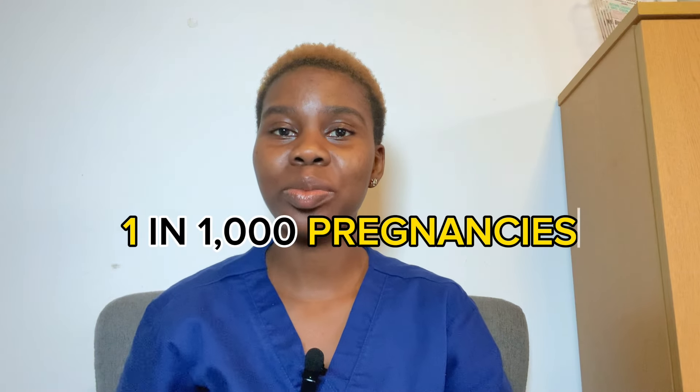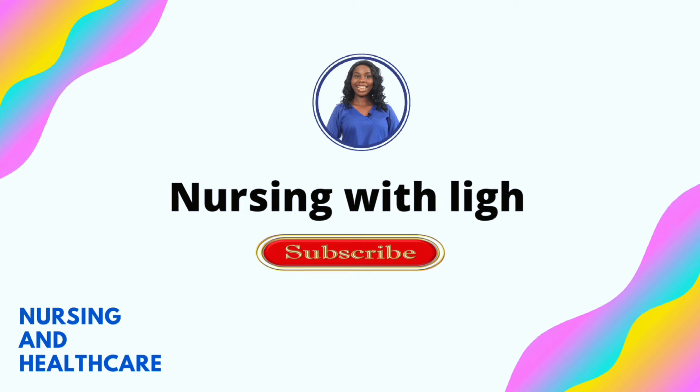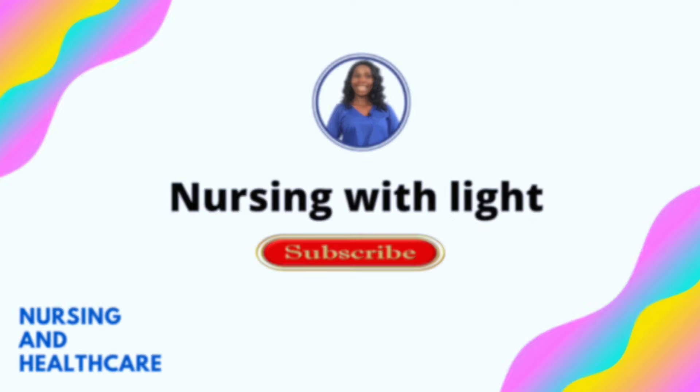One out of every 1,000 pregnancies results in a child being born without a complete brain or a complete skull. This condition is known as anencephaly, and that is what I'll be talking about in today's video.